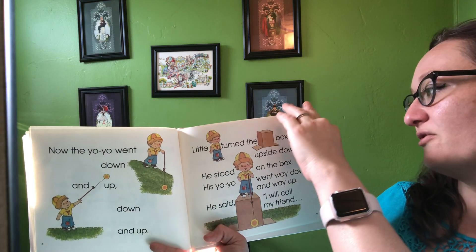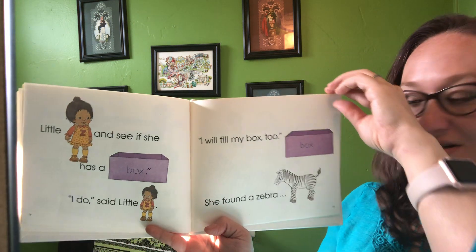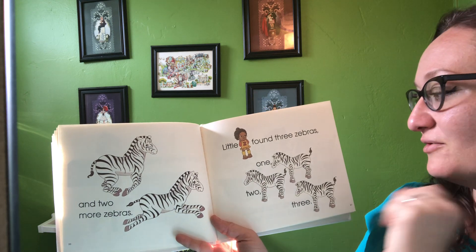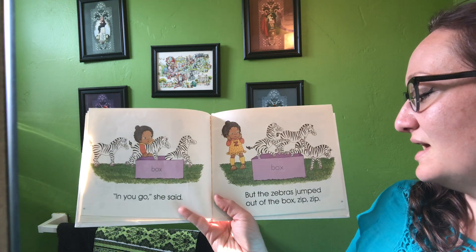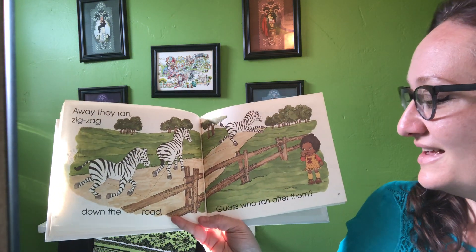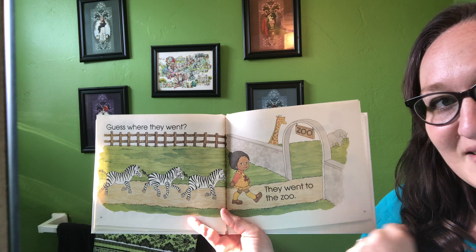He said, 'I will call my friend Little Z and see if she has a box.' 'I do,' she said. 'I will fill my box too.' She found a zebra, and two more zebras — Little Z found three zebras. 'In you go,' she said, but the zebras jumped out of the box — zip, zip — and ran zigzagged down the road. Guess who ran after them? And guess where they went? They went to the zoo.